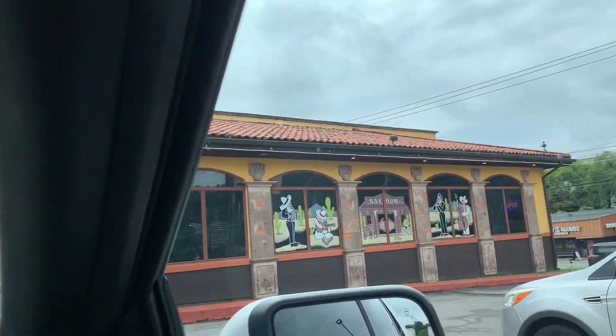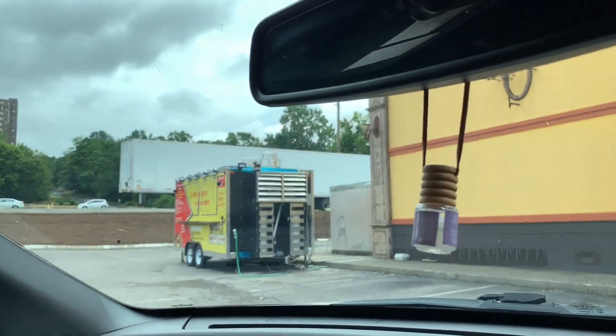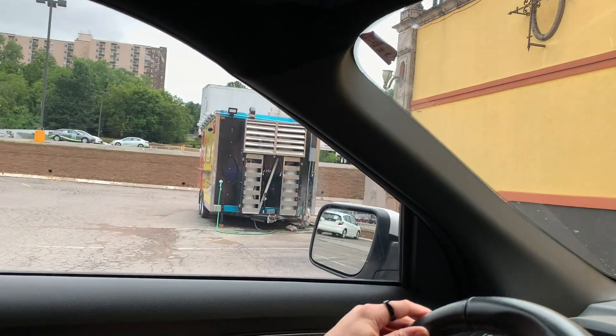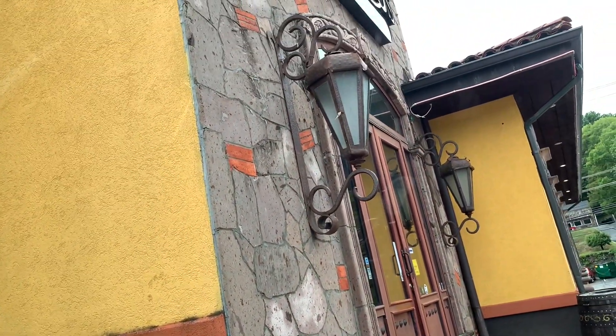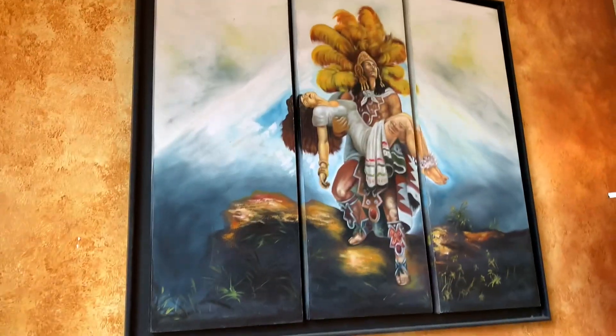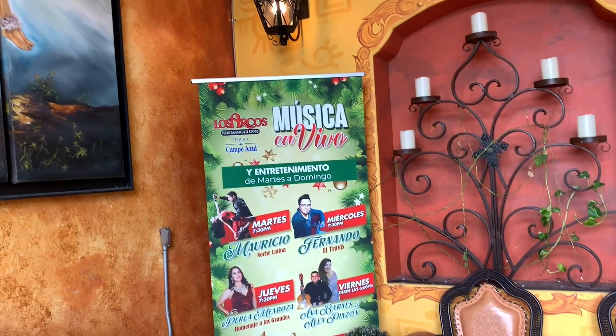Tanya has picked Los Arcos Mexican Grill and Seafood. It's a nice size place — at first I thought we were eating out of that truck, but they probably use it for catering, which is cool. If this place is good, you may want to contact them for catering. I like the colors, I like the design — let's go in and check it out.